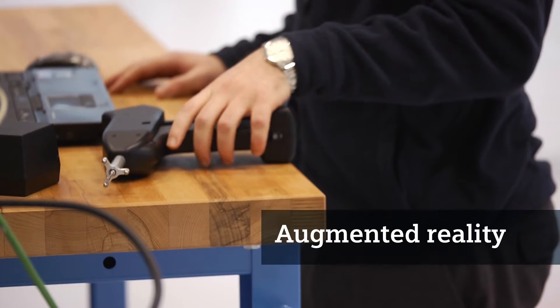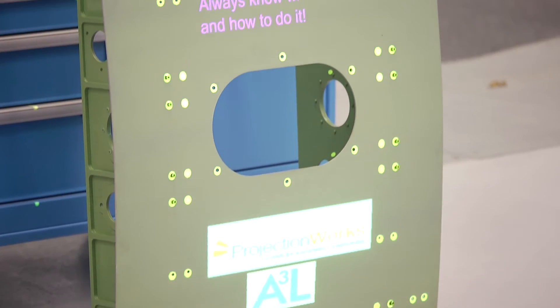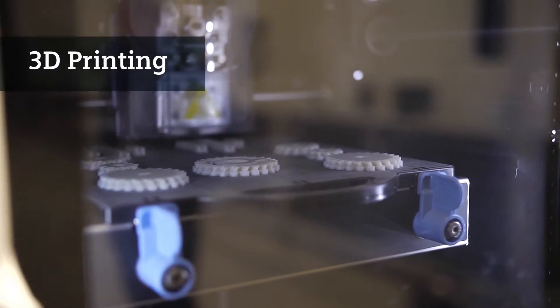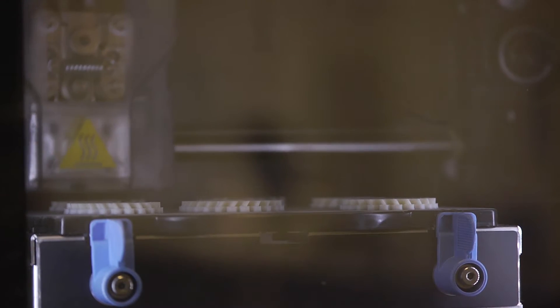We're looking at augmented reality, taking information from the CAD system and displaying it on parts like a wing. And 3D printing is changing the world in terms of the ability to prototype much quicker than we've been able to in the past.